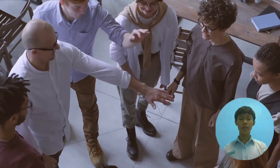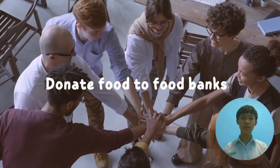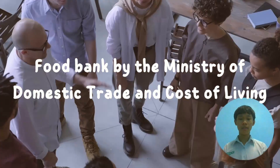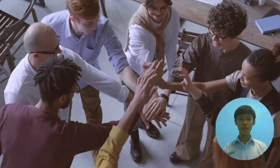As citizens of Malaysia, we could also play a part by donating extra food to food banks so that people in need will not have to face hunger. Examples include food banks by the Ministry of Domestic Trade and Cost of Living, and non-government organizations like Kechara Soup Kitchen.